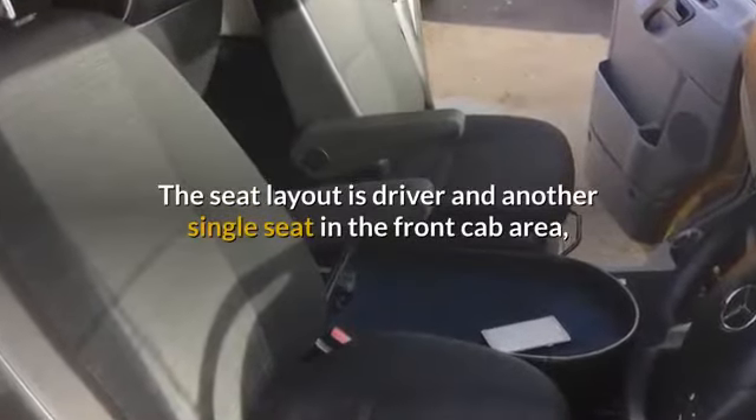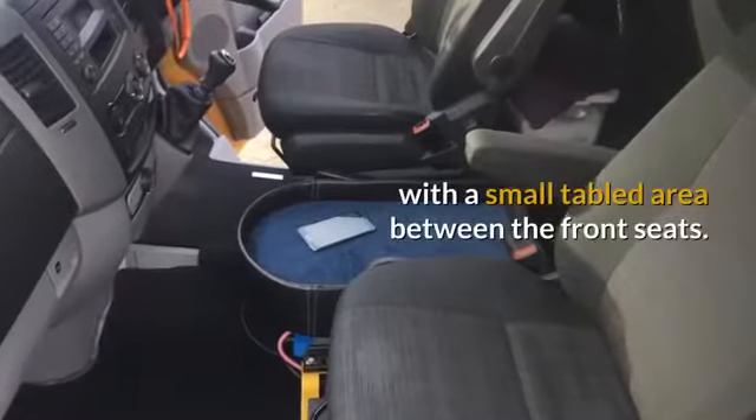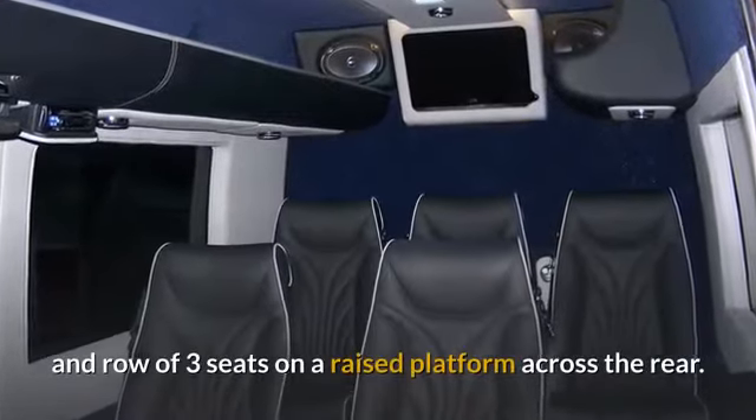The seat layout is driver and another single seat in the front cab area, with a small tabled area between the front seats. The rear passenger area is four seats around a useful size table and a row of three seats on a raised platform across the rear.